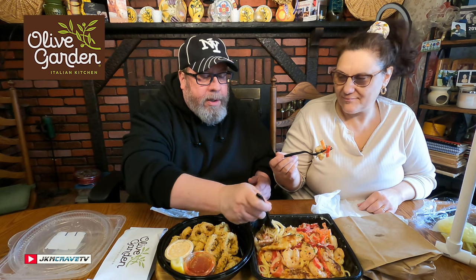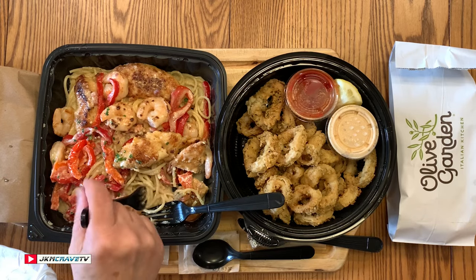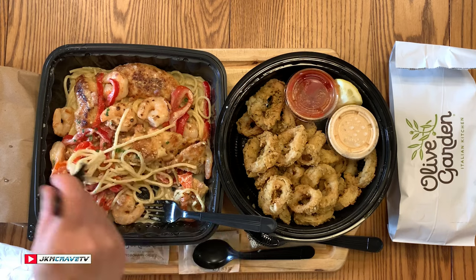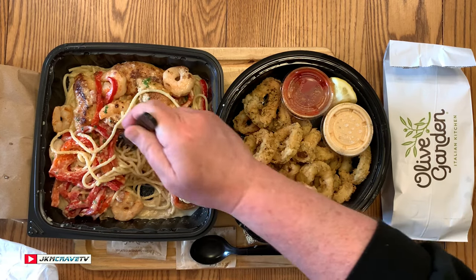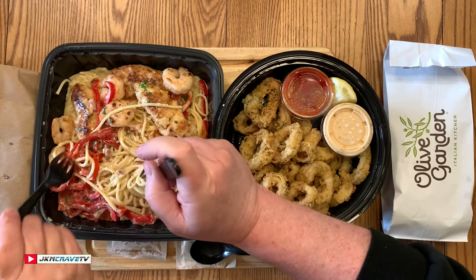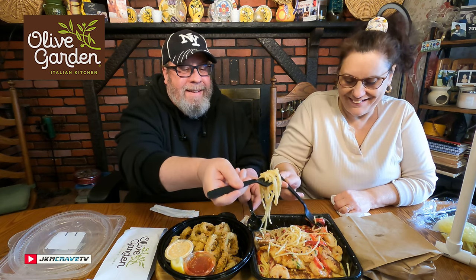It looks beautifully done. Salute! That chicken absolutely melts in my mouth — it's amazing. That was so tender. The red peppers are nicely cooked; they still have a little crunch to them, so they're not wimpy. You bite into them but they're still soft and tender, not hard.